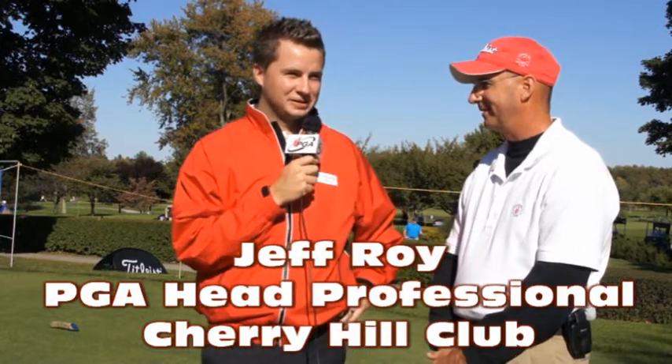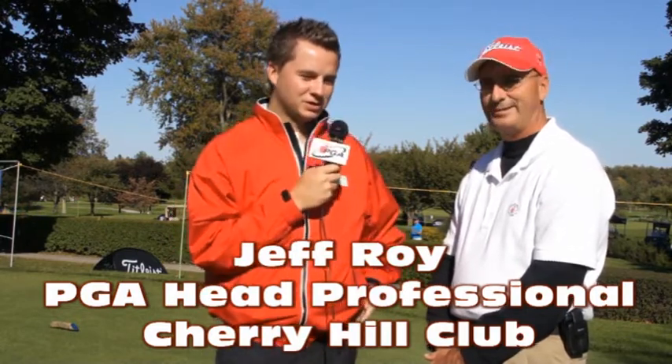It's Sunday afternoon and it starts for real tomorrow morning — it should be fun to watch. Thanks for having us, to you and all your members and staff. Really appreciate it, and we're looking forward to a great week.